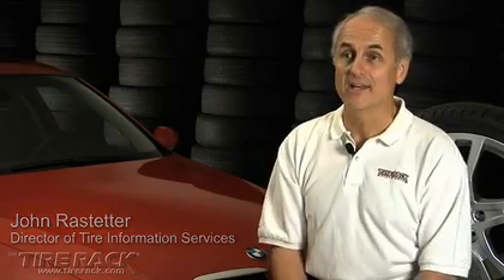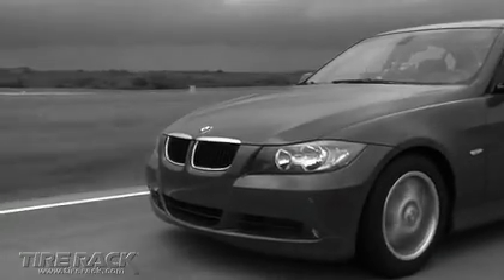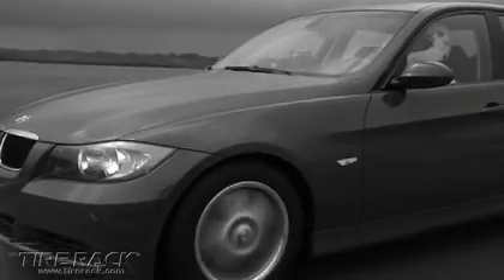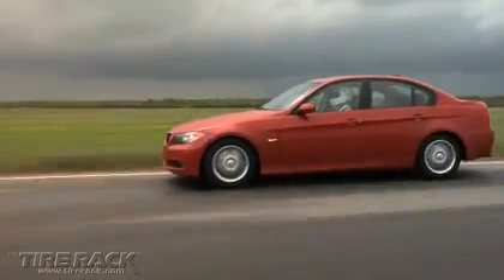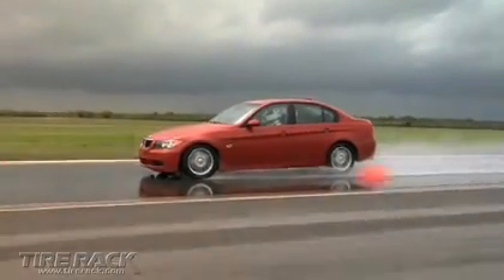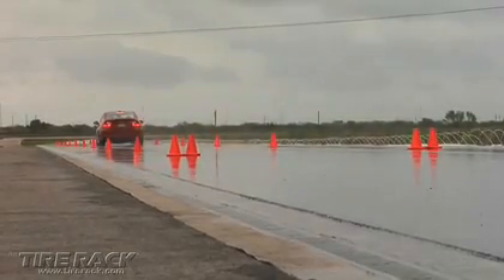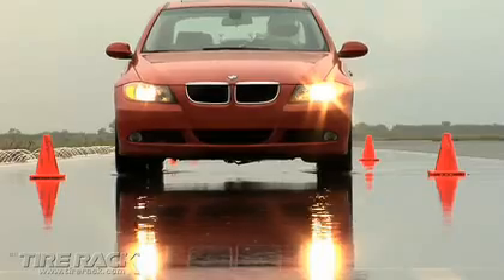While tires provide years of service, they all eventually wear out and need to be replaced. The real question is when? Feedback from drivers concerned about wet traction as their treads wore down told us it was time to measure the performance of tires with different tread depths.